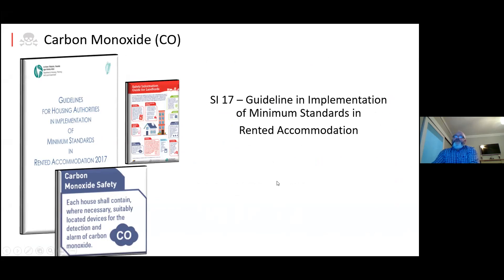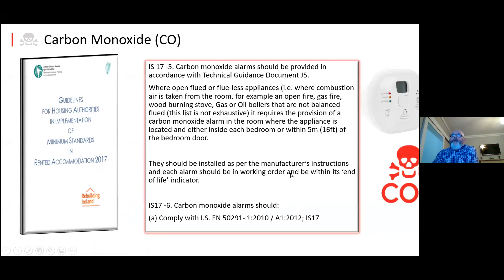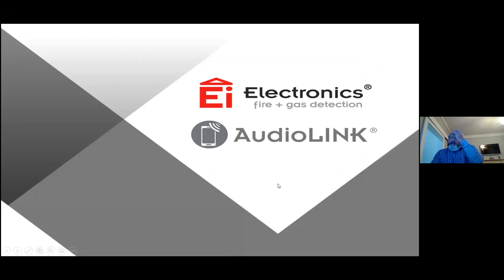SI 137 — the guidelines for rental accommodation — is very straightforward. Part J says 'where a new or replacement.' In rental accommodation it goes straight in: where open-flued or flueless appliances where combustion air is taken from the room — for example open fires, gas fires, wood stoves — it requires a provision of a CO alarm in the room where the appliance is located and either inside each bedroom or within five meters of any bedroom door. So it's straight in, no ifs, buts, or maybes: if it's rental accommodation with open fires, gas fires, or wood-burning stoves, you require a CO alarm. This should be installed as per the manufacturer's instructions.